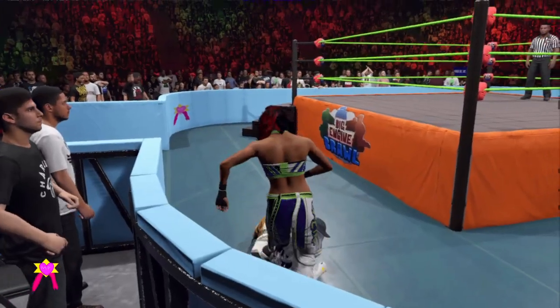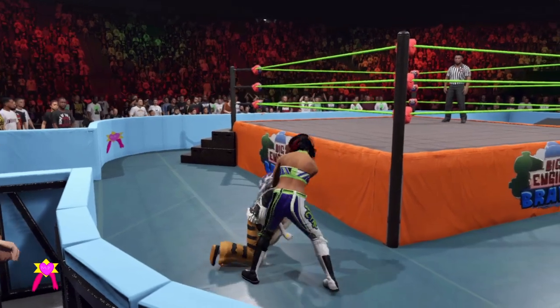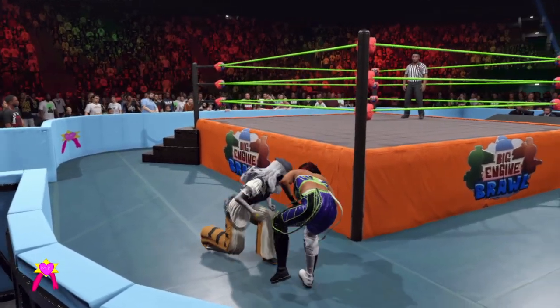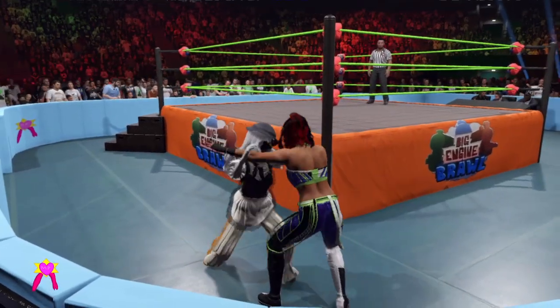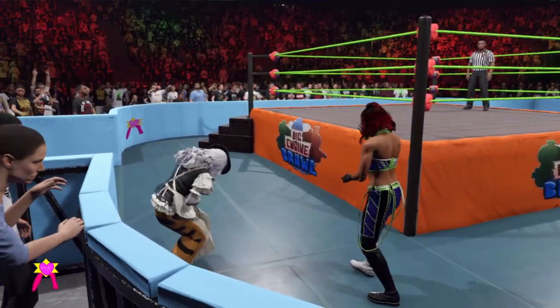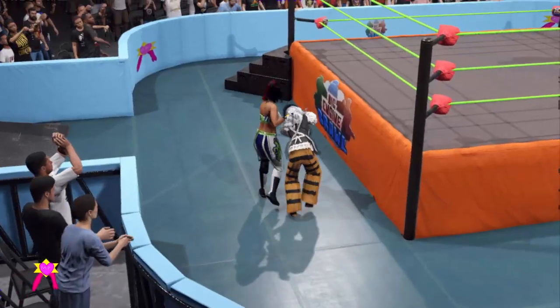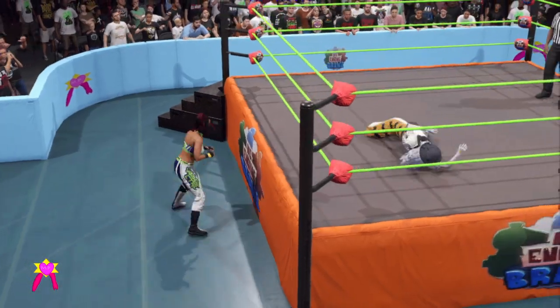A reversal. What a forearm strike. Reversal — can she capitalize? The defensive elbow to the gut ends that. And now gets tossed into the ring.